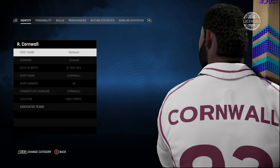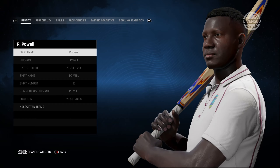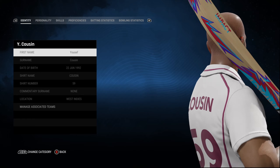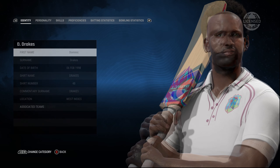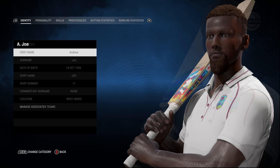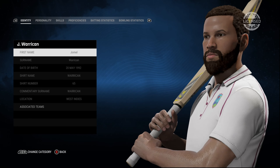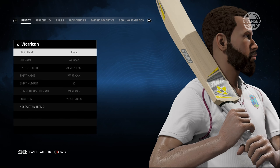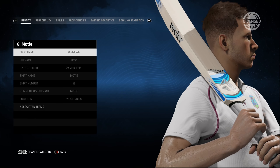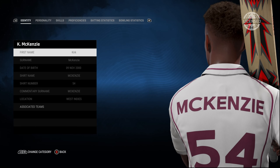Raheem Cornwall is the only player who has somewhat similar body size in the game. Another unlicensed player here — Dominic Drakes. I think he's the son of Vasbert Drakes, the former pacer from Windies. Correct me if I'm wrong. We have Wuriken and the last few players left here. Kirk McKenzie also — looking pretty decent, all of them.